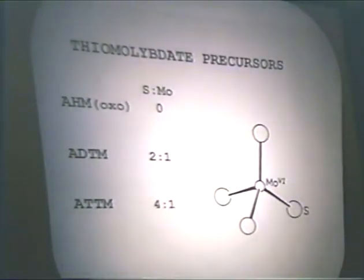The precursors that we're proposing for coal liquefaction are molybdates. We used ammonium heptamolybdate, which has a zero sulfur-to-molybdenum ratio, as our reference catalyst — it has been used in pilot plant work. We also studied dioxythiomolybdate (ADTM), which has a 2:1 sulfur-to-molybdenum ratio, and the tetrathiomolybdate, which is 4:1 sulfur to molybdenum, and all three share the following structure.